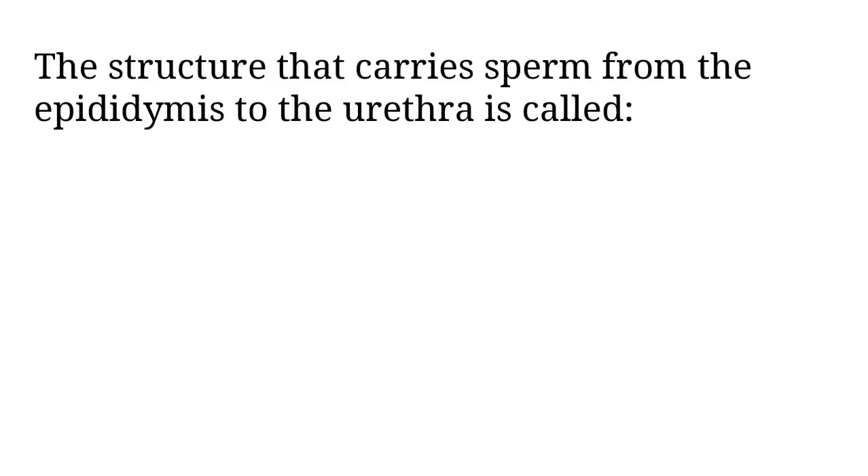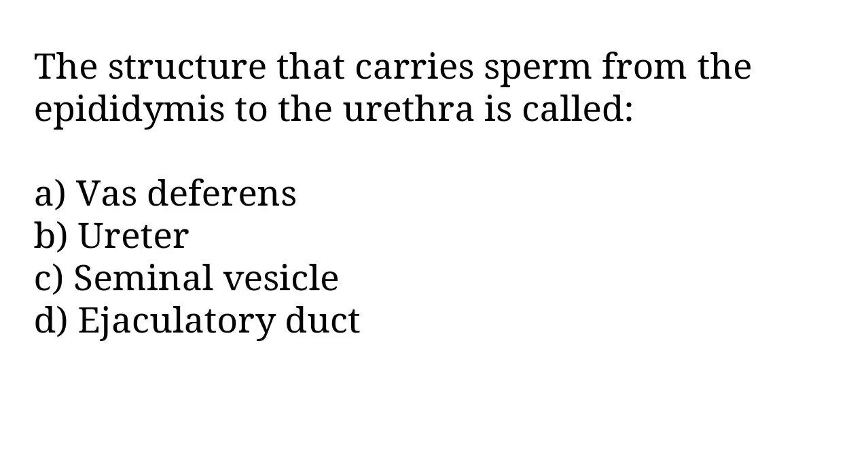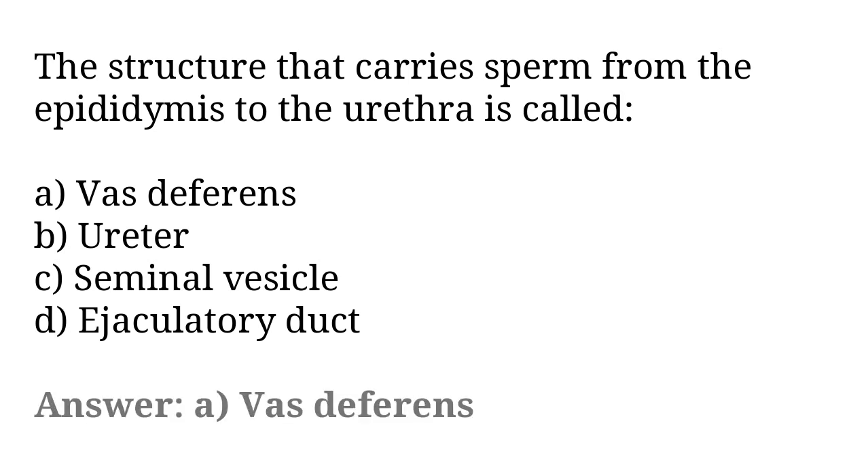The structure that carries sperm from the epididymis to the urethra is called: A) vas deferens, B) ureter, C) seminal vesicle, D) ejaculatory duct. The correct answer is option A. The structure that carries sperm from the epididymis to the urethra is called vas deferens.